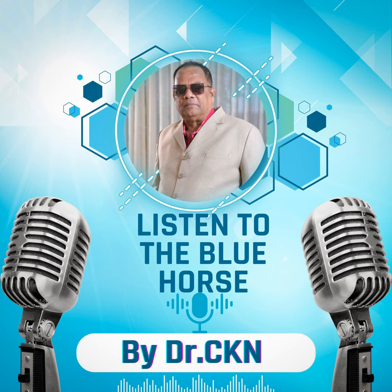Ladies and gentlemen, boys and girls, welcome to another session of the podcast. I wish, and I'm sure, you will enjoy listening to the reports.